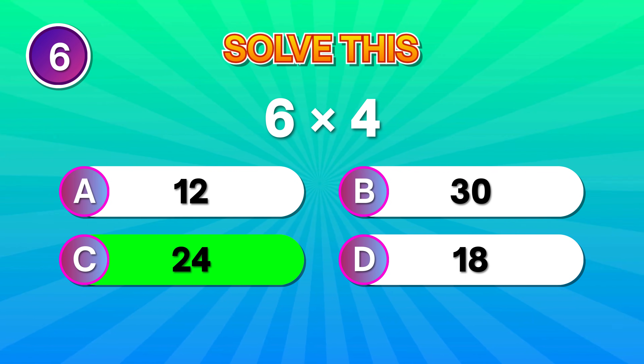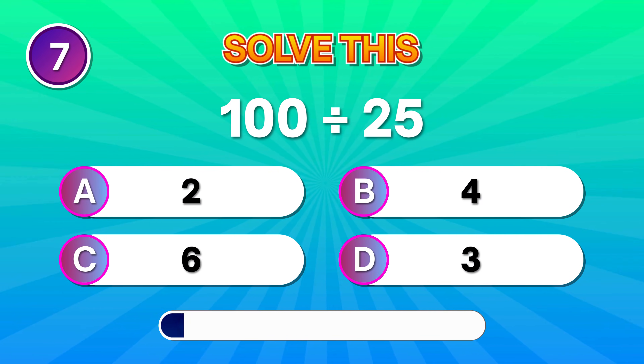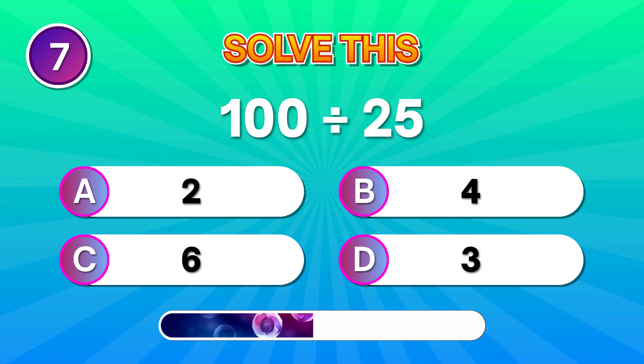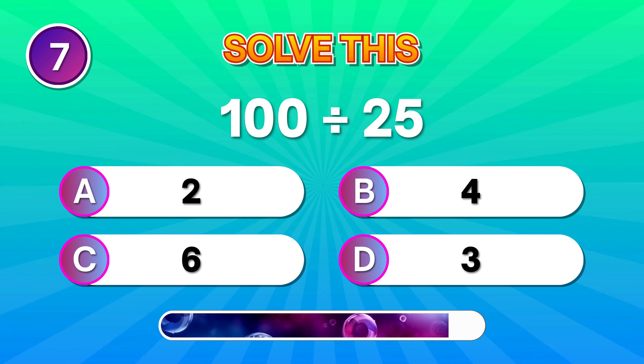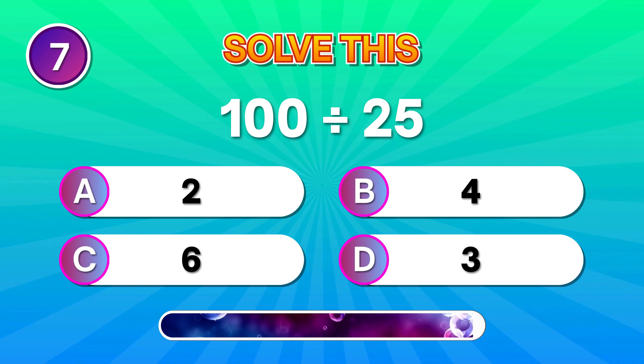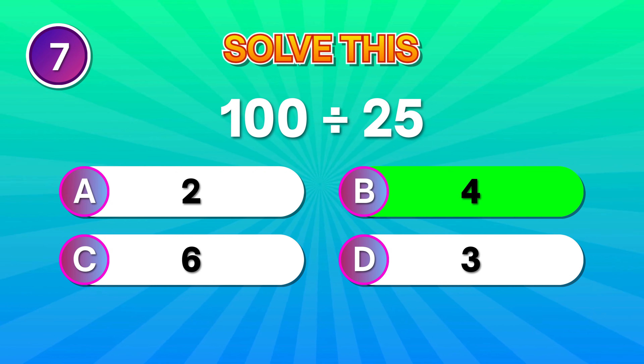Great focus! Let's check your speed. 100 divided by 25. Perfect if you said 4.